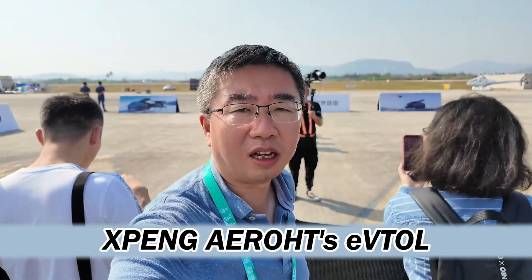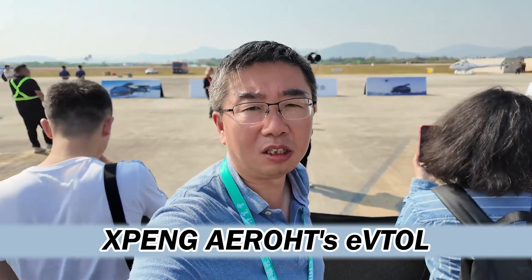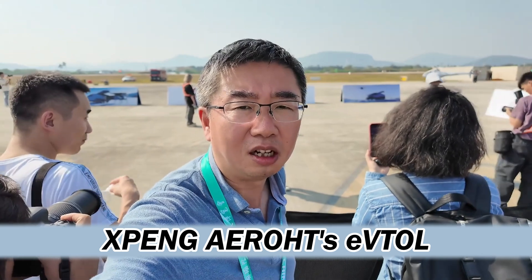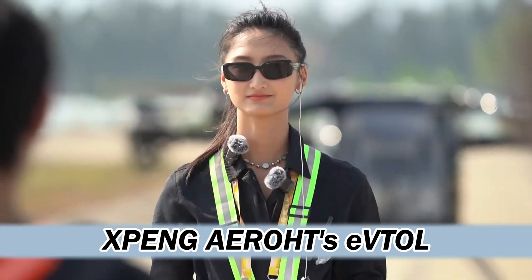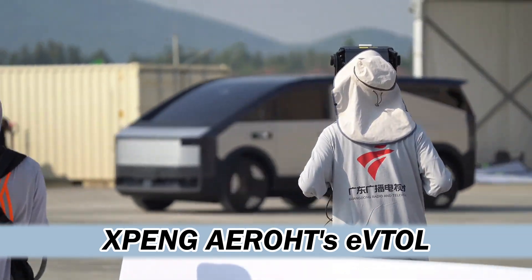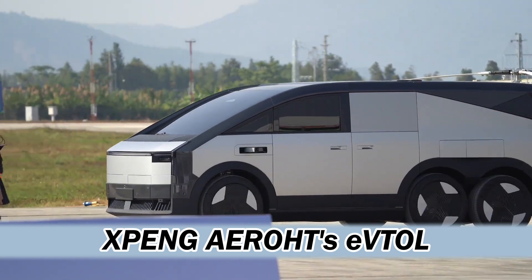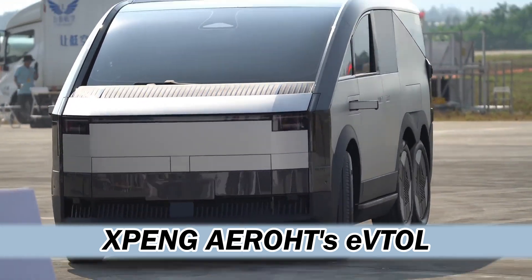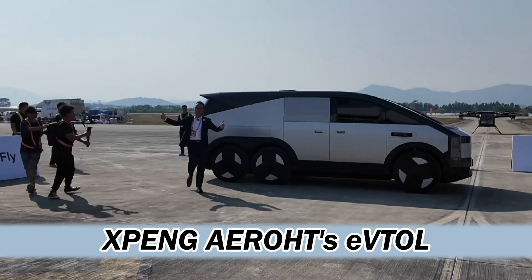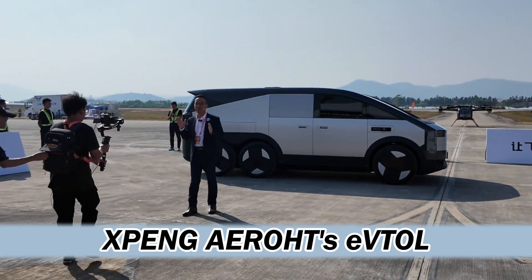It's about disrupting travel as we know it. And they're going hybrid electric with the X-5 using a range extender, which sparks some debate. XPeng is all about EVs — why not go all in on battery power? Battery tech still has limitations, especially when you're lifting a vehicle into the air. But strategically, it might be about appealing to a wider audience — folks still hesitant about pure EVs, especially for longer journeys.